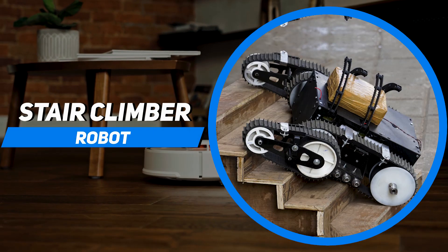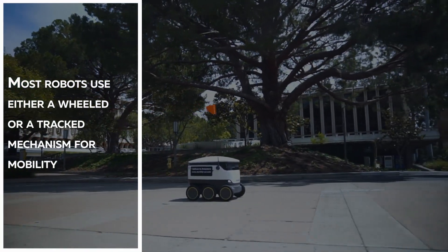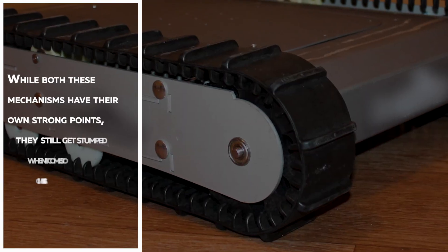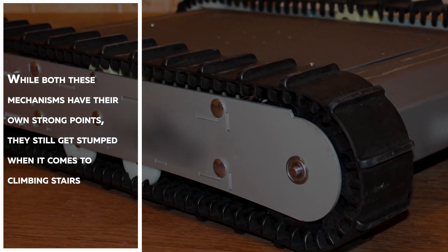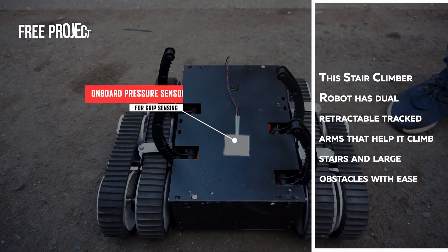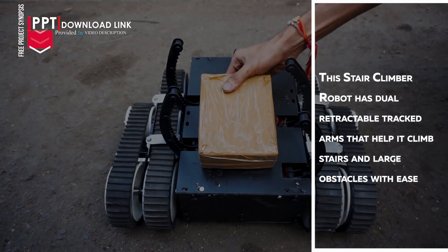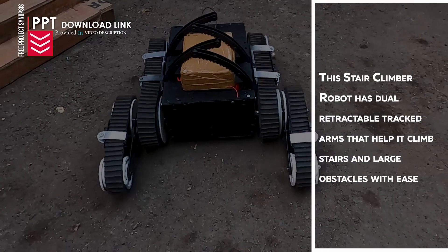Stair Climber Robot. Most robots use either a wheel or a tracked mechanism for mobility. While both mechanisms have their own strong points, they still get stumped when it comes to climbing stairs. This stair climber robot has dual retractable tracked arms that can help it climb stairs and large obstacles with ease.